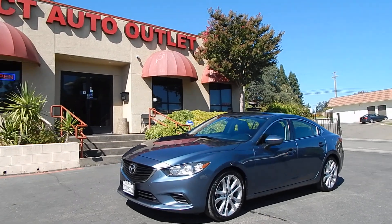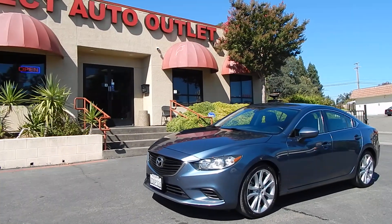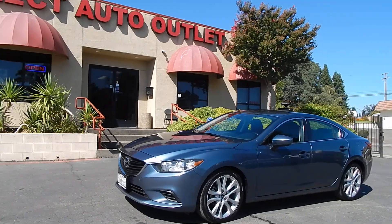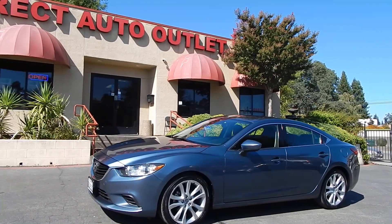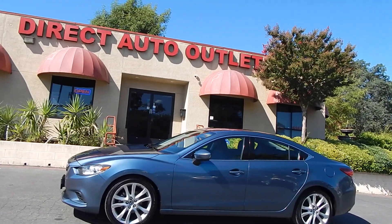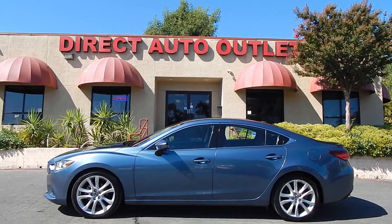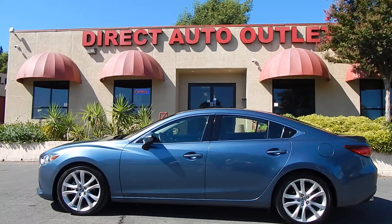This gorgeous sedan is a one owner vehicle, has a clean Carfax vehicle history report showing no accidents and no damage since brand new, clean California title in hand. This vehicle has over 32 service records available showing that the vehicle has been meticulously cared for and maintained at a Northern California Mazda dealership since brand new — lifetime California vehicle.